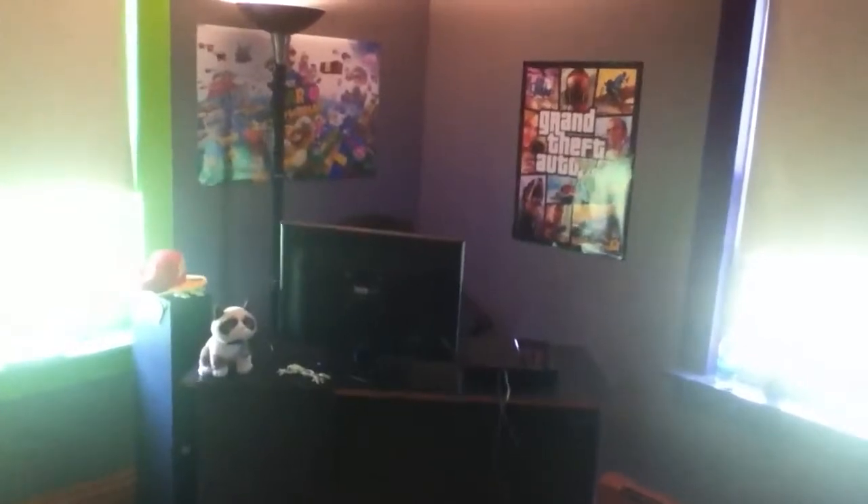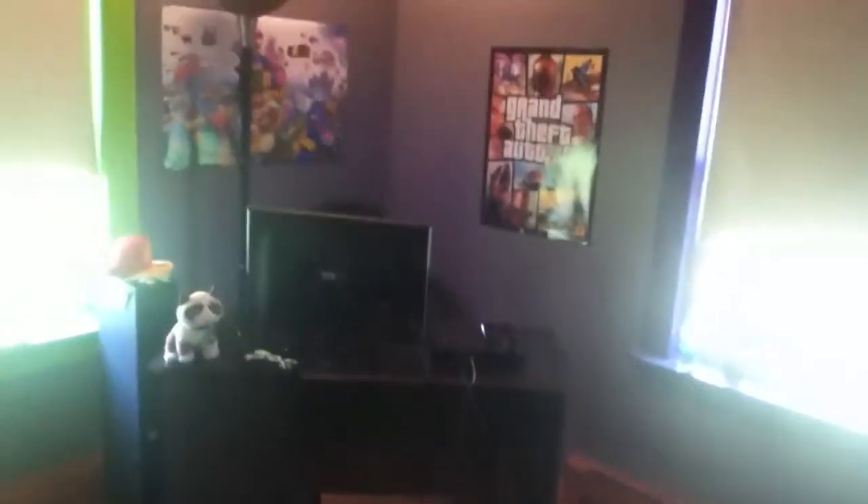Alright guys, I hope you enjoyed that video. This is my game room setup. I mean, really not too special — I do have quite a small room, but it gets the job done. It works and it's really awesome. So thank you guys for watching. Leave a like if you enjoyed, subscribe if you haven't already, and I'll see you later. Peace.